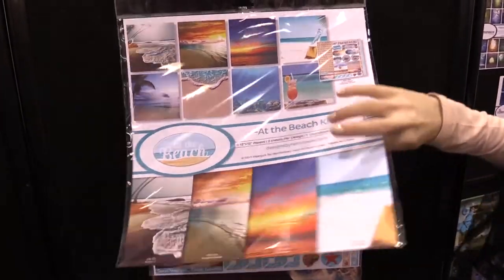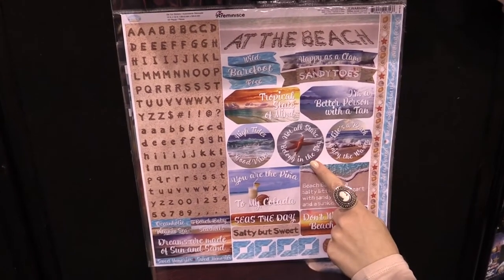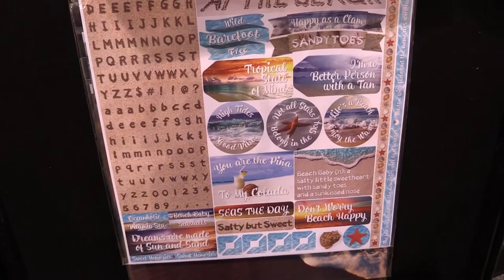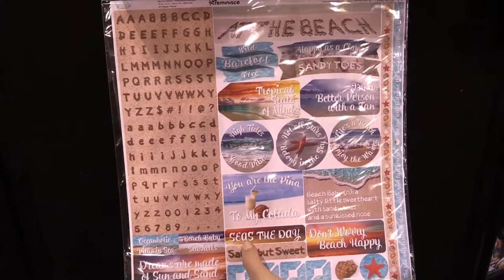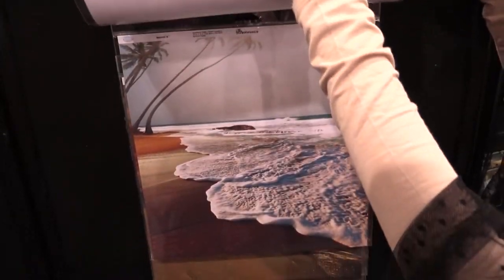Here are the stickers. I love this one: 'Not all stars belong in the sky,' and it has a cute little starfish in the center. 'You are the piña to my colada' - this one's funny. 'Seas the day' - like 'see' like the ocean - super fun stickers. This line is perfect for cruises too, by the way, with all the beautiful elements.